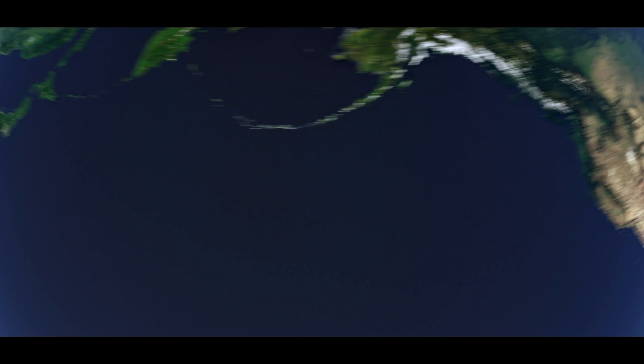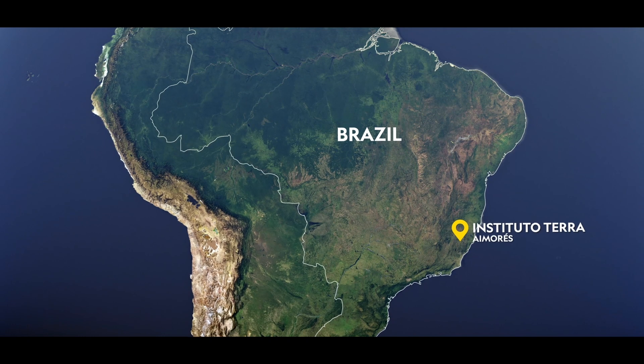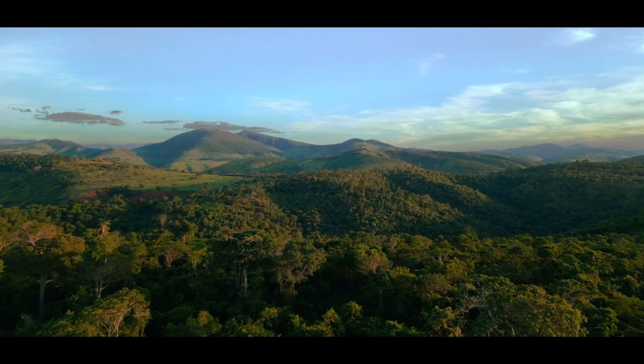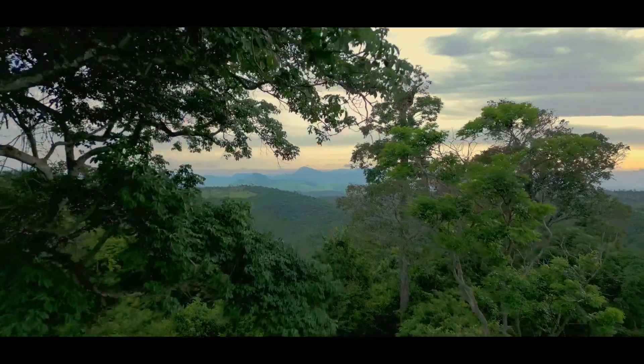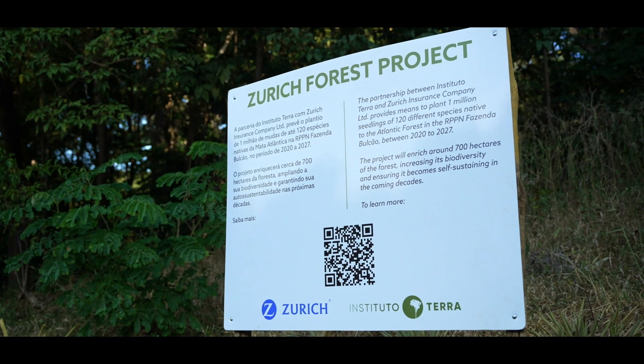Meanwhile, in the Atlantic Forest in South America, another rewilding story is taking shape. In 2020, Zurich Insurance began a collaboration with non-profit Instituto Terra to help restore an almost destroyed part of this ancient rainforest.